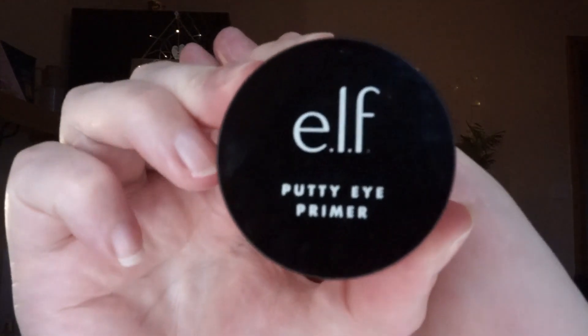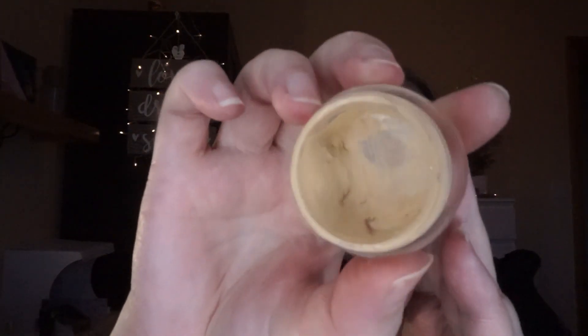The one I'm currently using is the ELF Putty Eye Primer — I would have repurchased this but they've stopped making it, which is a pity. I still have a good bit left. It's in the shade Cream. The reason I like these thicker primers is I have very sensitive eyes and certain eyeshadows can make them feel funny — kind of a cold burn sensation. I need a thicker base as a barrier between the eyeshadow and my lid.